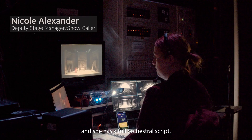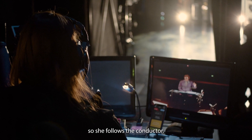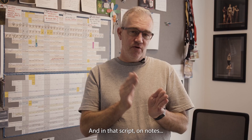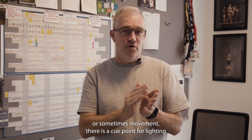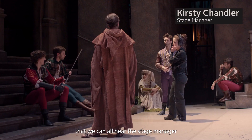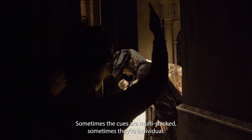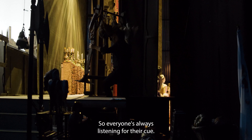We have a stage manager in Prompt Corner and she has a full orchestral script, so she follows the conductor. In that script, on notes or sometimes movement, there is a cue point for lighting, a cue point for a set move, or a cue point for a fly move. We all wear comms — a radio communication system — so we can all hear the stage manager. At any given point she will give calls like 'LX Q13 go' or 'fly Q1 go.' Sometimes the cues are multi-stacked, sometimes individual, so everyone's always listening for their cue.